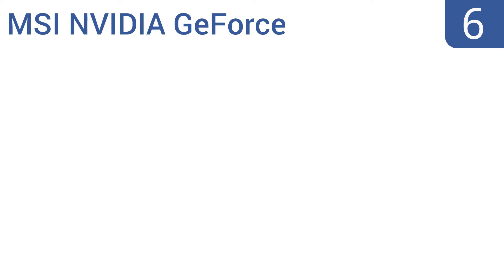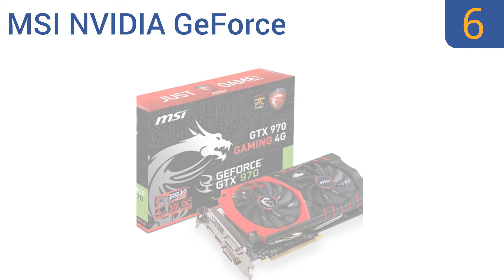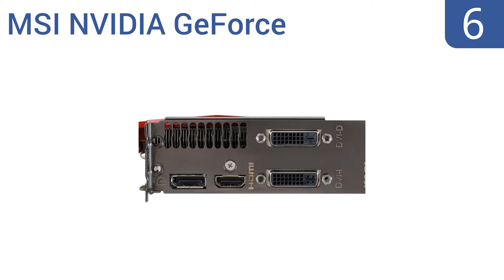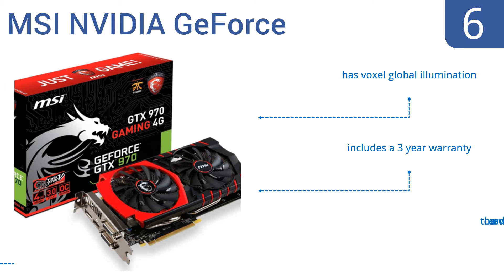Coming in at number 6 on our list, the MSI NVIDIA GeForce boasts higher clock speeds and a simple icon button that lets you adjust your display settings to your visual needs. Plus, it reduces the blue light balance of your screen to help you sleep better. It features Vauxhall Global Illumination and a 3-year warranty. However, it can overheat.